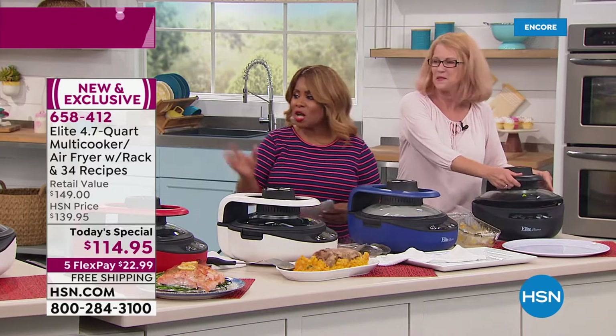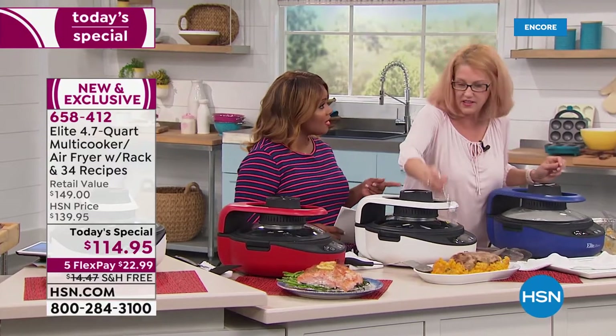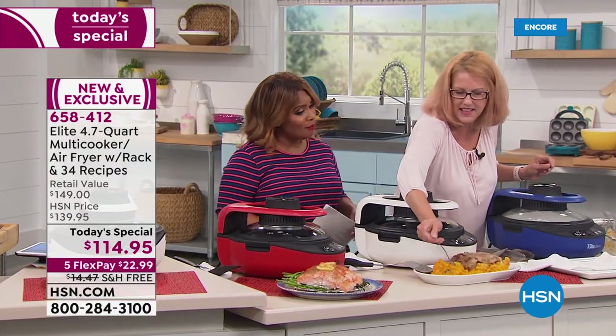Thank you for all your calls and comments — keep them coming throughout the hour. Allison, we're going to see you at the top of the next hour. Thank you, great job.